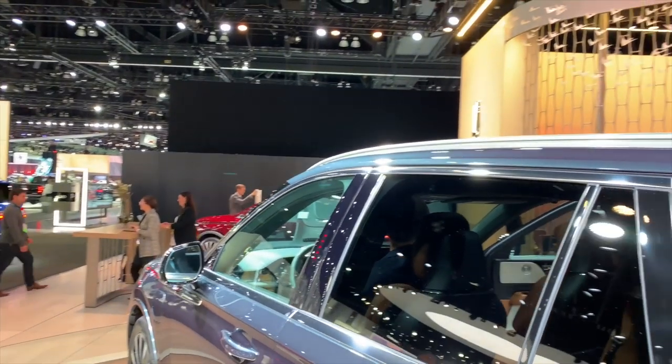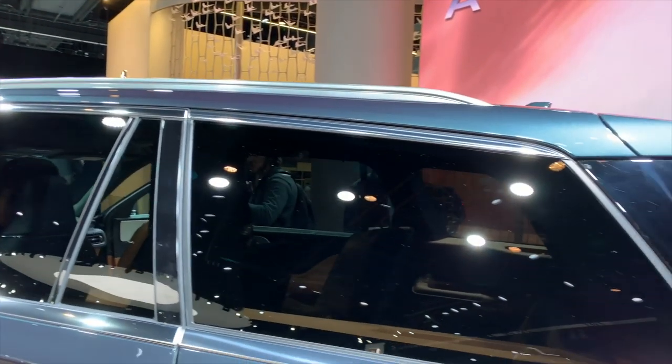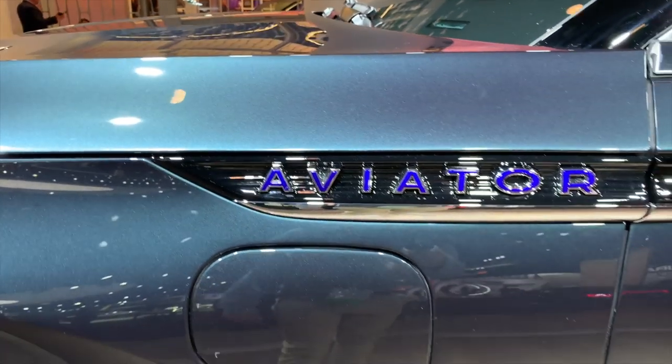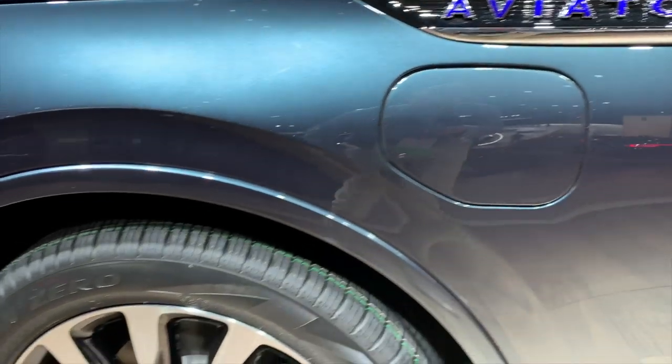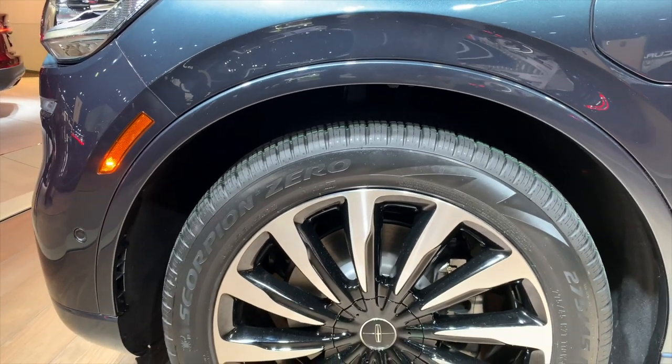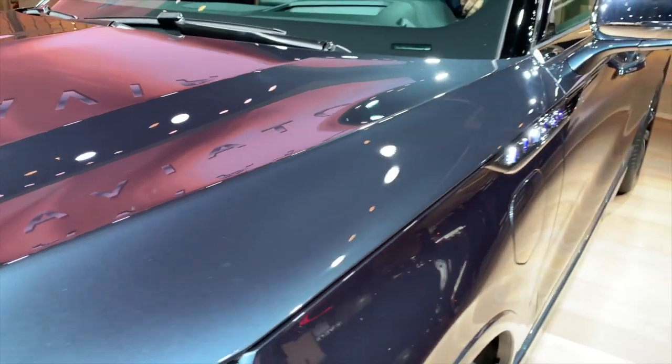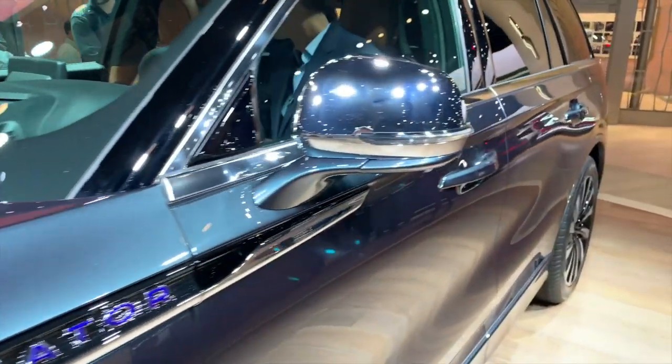The sloped roof line, the horizontal lines that run all the way back — all very intentional. It has an adjustable air suspension that, depending on how fast you're going, it will rise or lower. And even when you open the Aviator to get in, it gets very, very low and looks sleek as can be.